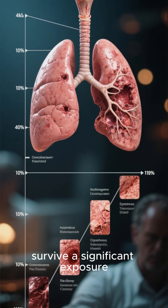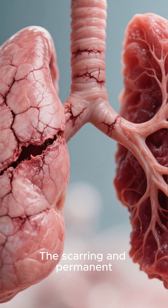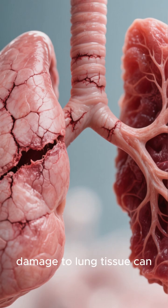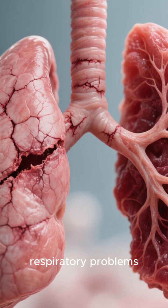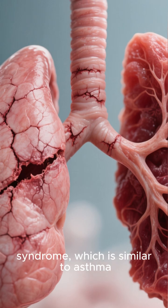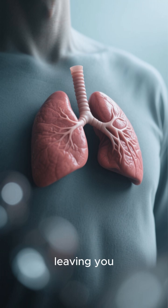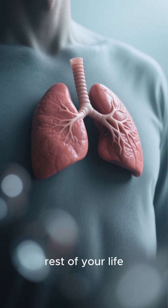For those who survive a significant exposure, the long-term effects can be debilitating. The scarring and permanent damage to lung tissue can lead to chronic respiratory problems, like Reactive Airways Dysfunction Syndrome, which is similar to asthma. Your lung capacity might be permanently reduced, leaving you short of breath for the rest of your life.